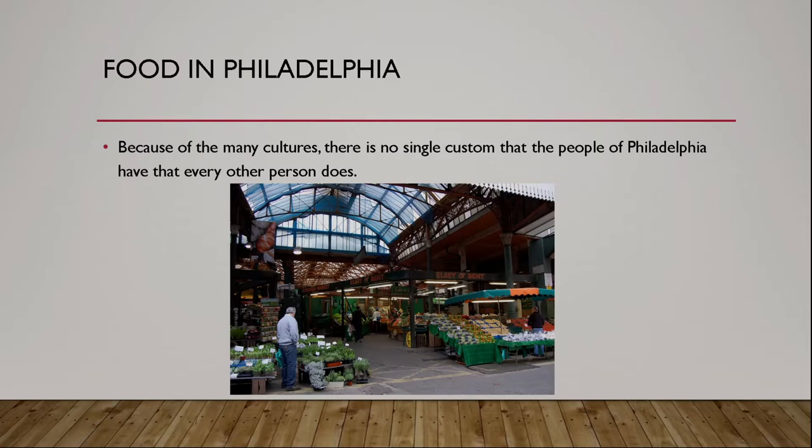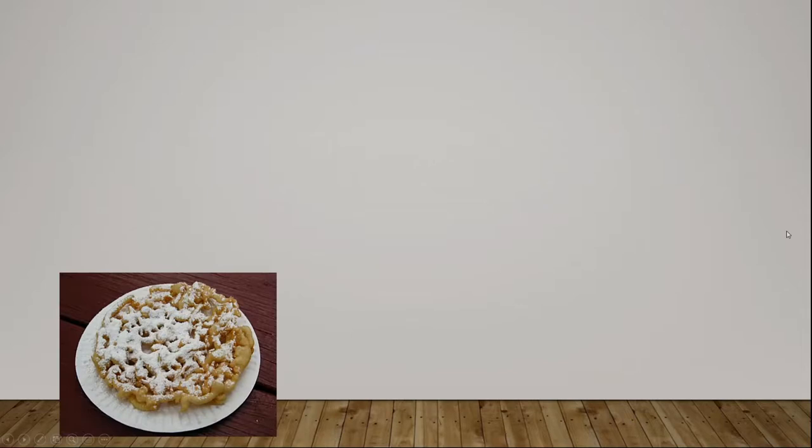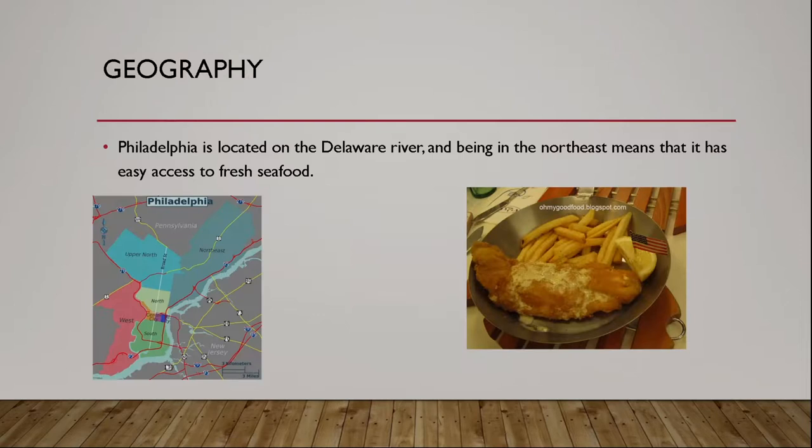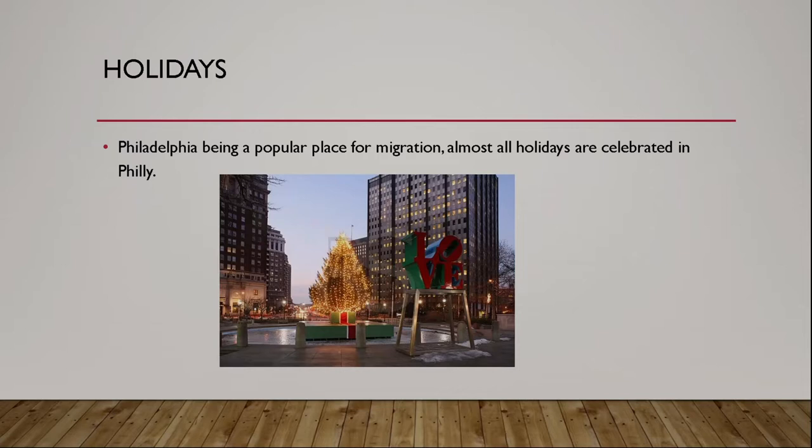Because of all the different cultures, there's no one specific custom that people follow, which allows a blend of all these different cultures that helps the food. Some of the more famous foods are the funnel cake, your roast pork sandwich, and of course the Philly cheesesteak. Because Philadelphia is located on the Delaware River in the northeast part of the United States, this allows surprisingly fresh access to seafood, so a lot of fresh seafood is served everywhere in Philadelphia.